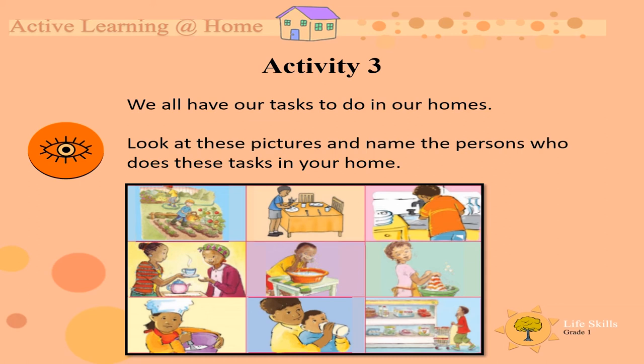We all have our own tasks to do in the home. Now look at these pictures and name the person who does these tasks in your home. The first picture is about gardening — I wonder who does that. In my home, my husband and my children do the gardening. If you look at the next picture, that's somebody laying the table. I wonder if you do that. Take a moment and look at all the pictures and see who does what work.